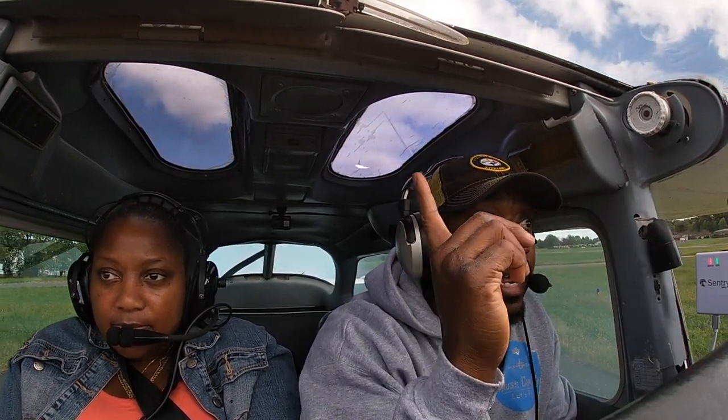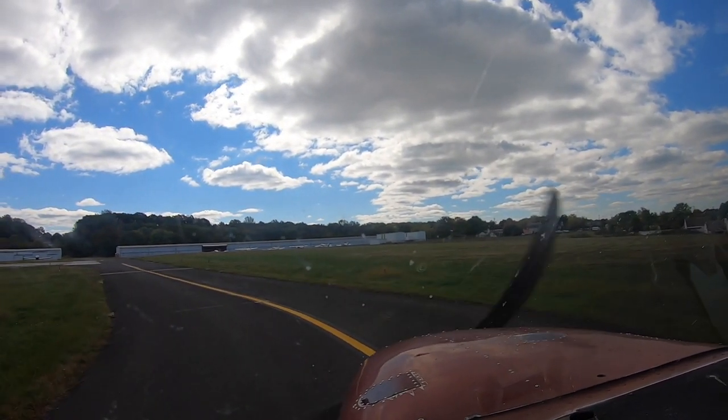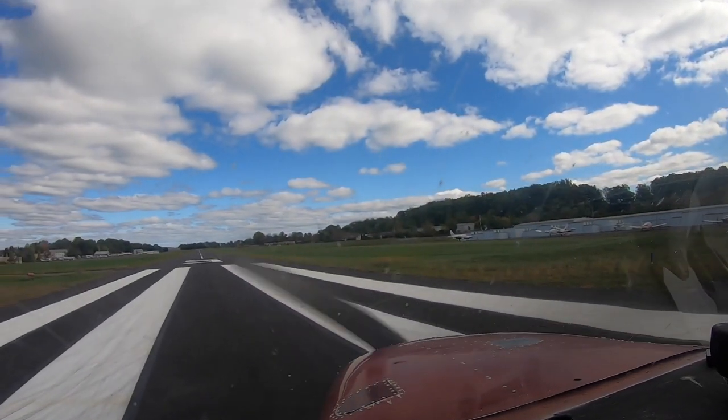Doylestown traffic, Cessna 6086 Golf departing runway one-five, right crosswind out to the north. I don't see anybody on final or hear anyone in the pattern, nobody on the field. We have a left crosswind so I'll put some aileron into the wind. That's good because you don't get to hear me do a departure briefing too often since I'm usually by myself — I wanted to do one for Charlene so she could hear it.